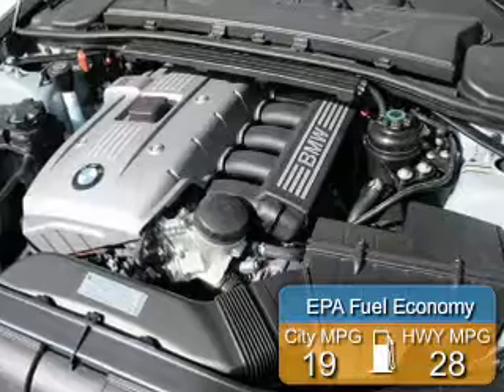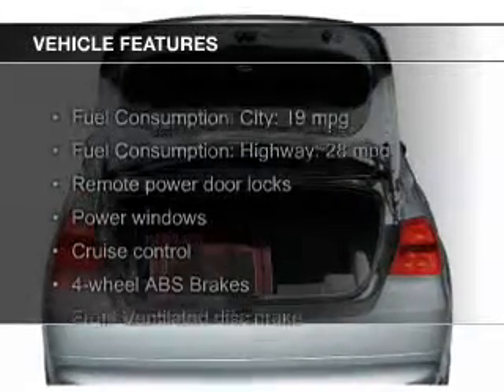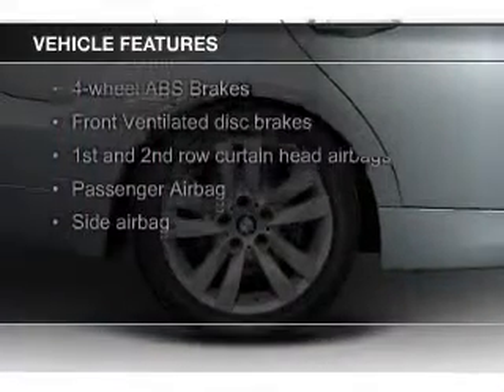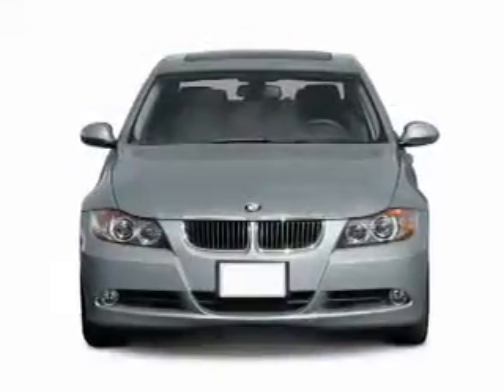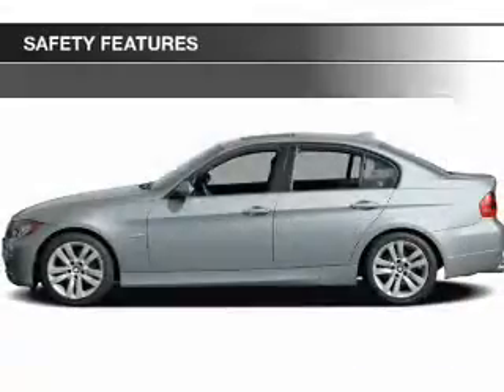Great fuel efficiency saves you money by requiring fewer trips to the gas station. The features include a power sunroof, digital audio input, steering wheel controls, aluminum rims, dual temperature control, automatic climate control, a tilt and telescopic steering wheel, cruise control, keyless entry, and a trip computer.